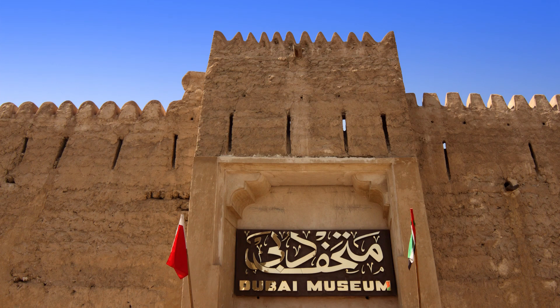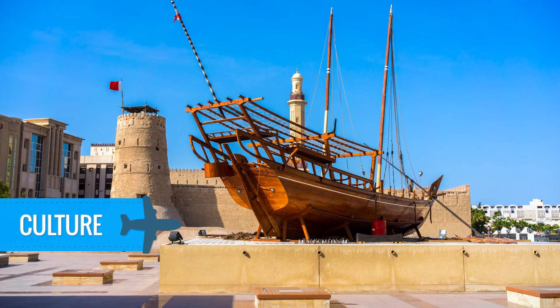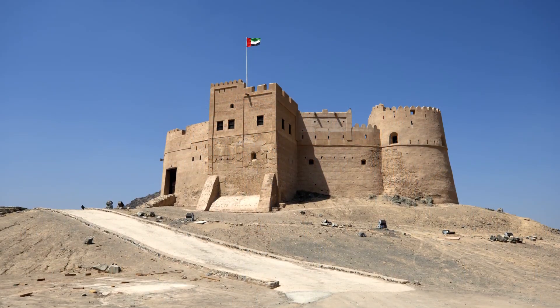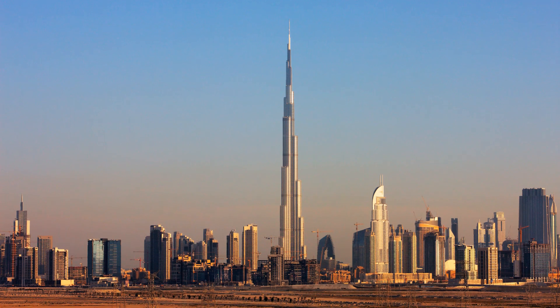Dubai is split into several districts, so look into that when you plan your trip. In Old Dubai you'll find the Dubai Museum, which is definitely worth checking out. Modern Dubai now hosts the tallest tower in the world, the Burj Khalifa, standing at an amazing 828 meters.